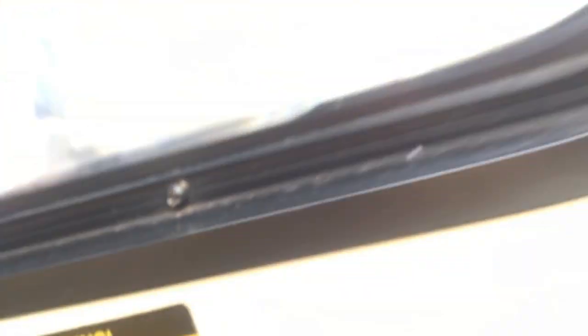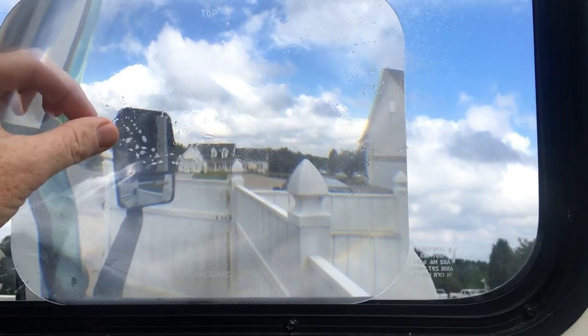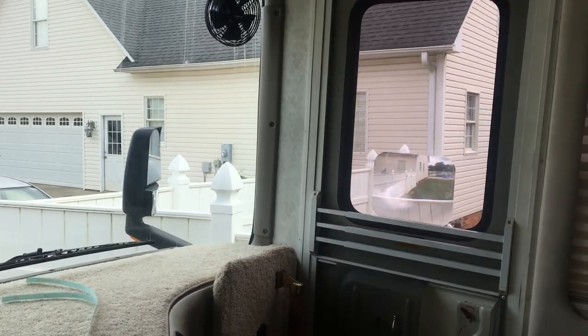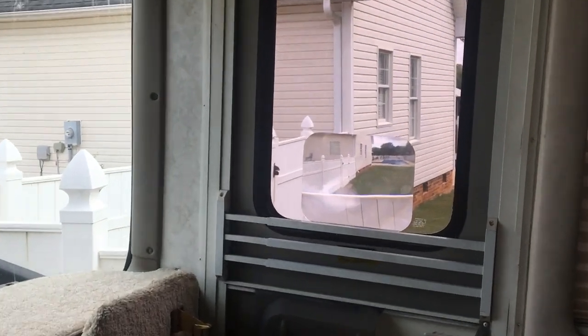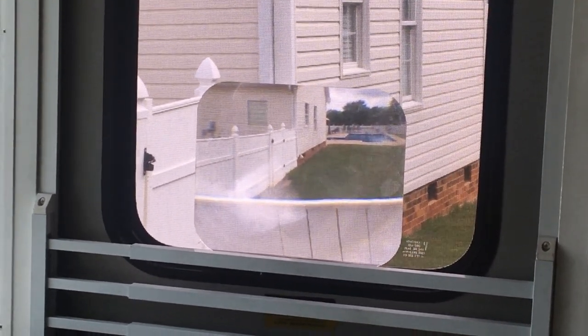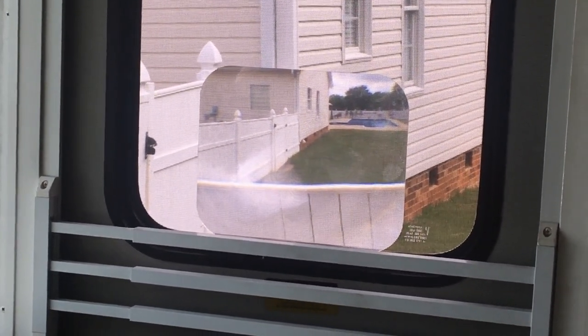What you do is get the Fresnel lens out, wet it with some water, clean the passenger entry door real good, and just with the water lay it against the window. The water makes it stick, and you squeeze the water out from behind it. Then while you're rolling down the road in your big Class A, if a car gets right here, when you look across the cab into this Fresnel lens it actually bends your view down and completely removes that big blind spot.